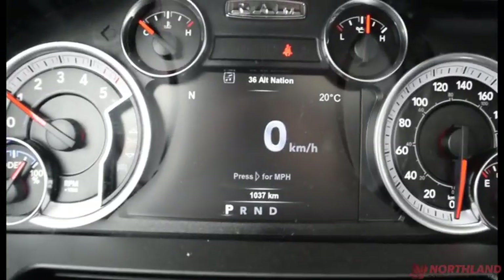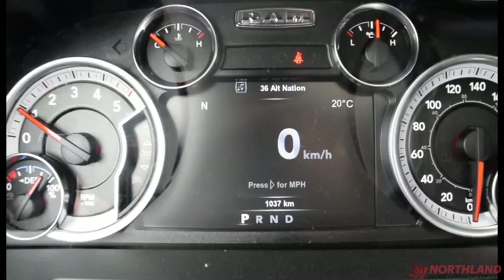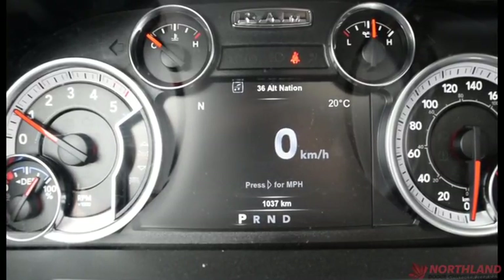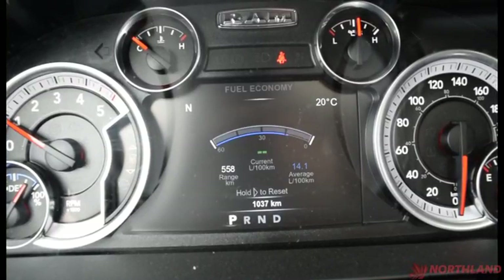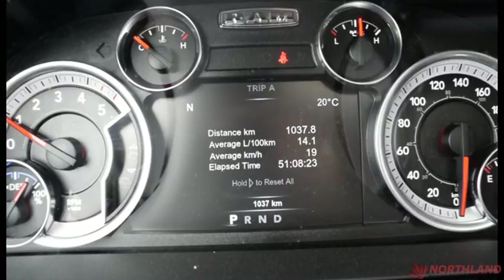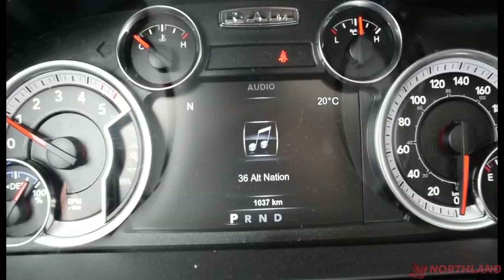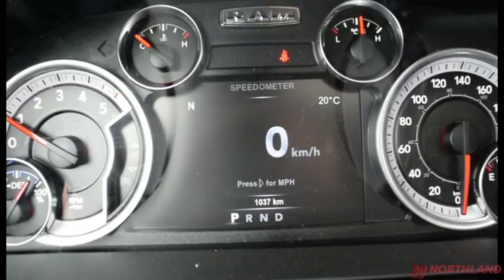Sounds real nice. In the center display we also have what channel we are on, what the temperature is outside, how many kilometers — only 1,000, which is pretty much nothing — and which direction we are facing. We can change that to vehicle info, fuel economy, Trip A, Trip B, trailer tow options, audio, stored messages, screen setup, and back to the speedometer.